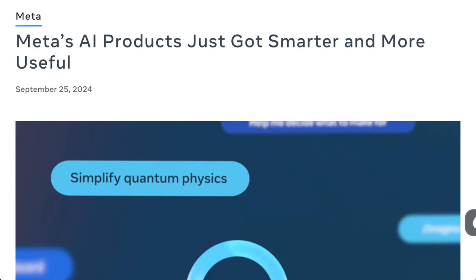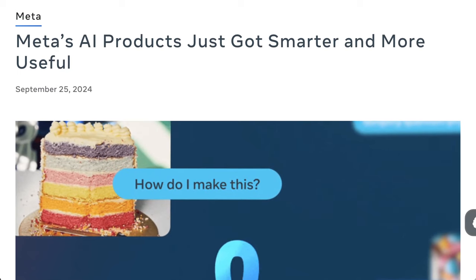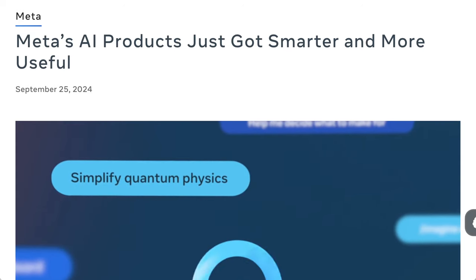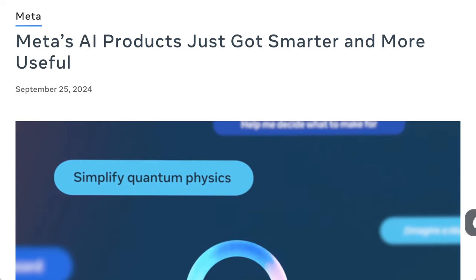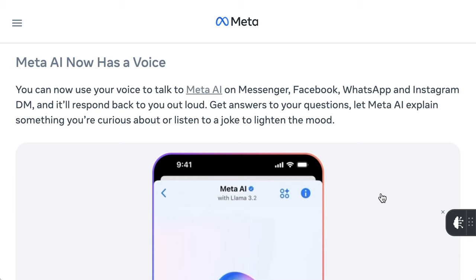It was also clear that Meta isn't just thinking about tech specs — they're also thinking about how they integrate these models into products. In their presentation, they showcased a number of new use cases enabled by Llama 3.2 across their platforms, which comes just days after OpenAI fully rolled out its advanced voice mode. Meta writes: you can now use your voice to talk to Meta AI on Messenger, Facebook, WhatsApp, and Instagram DM, and it'll respond back to you out loud. Meta confirms that this sort of voice-based interaction where the AI talks back to you is going to be a part of the future.